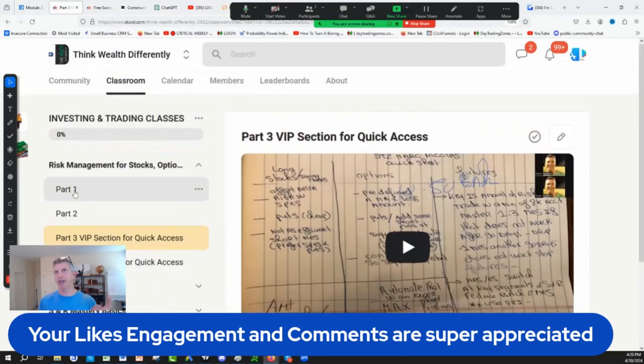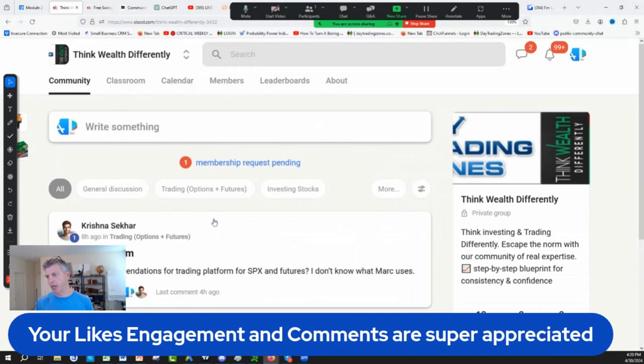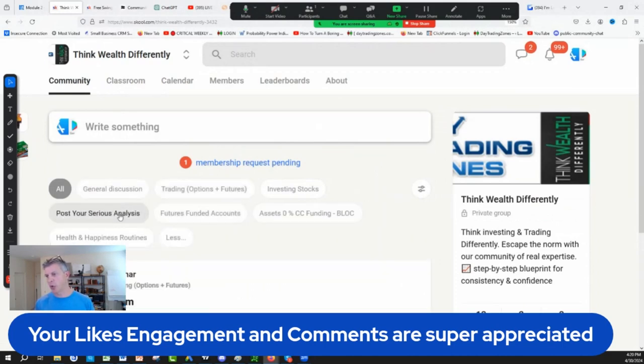It's absolutely free. Check the description for the link, follow the instructions, and join us — we just opened the group today from Real Income TV. You'll have access to the classroom and community to discuss trading, options, futures, and investing in stocks. You can post your analysis using our tools or your own widely available free tools. We also have future funded accounts, 0% funding with credit cards for entrepreneurs, and a health and happiness routine.